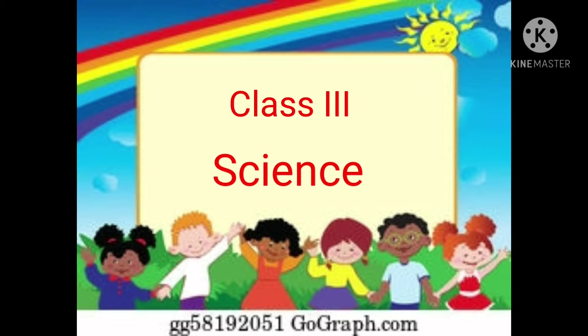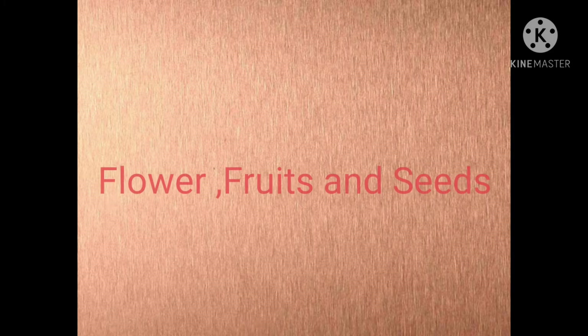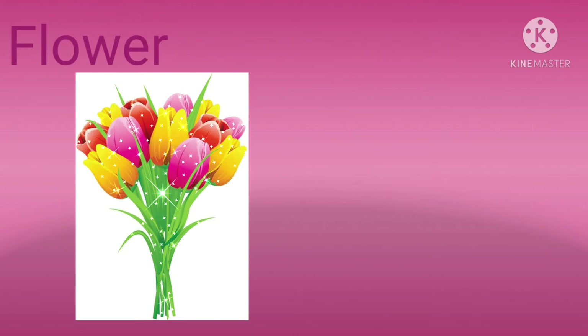Good morning children. Welcome back to the science class. Today we are going to learn about flowers, fruits and seeds. Let's learn about flower.